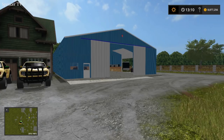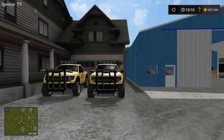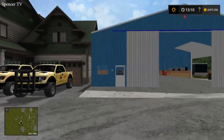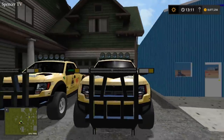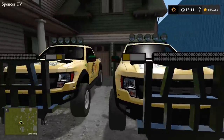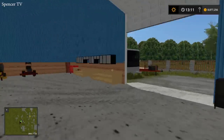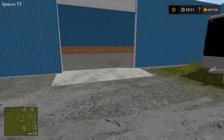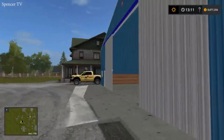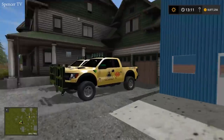What is up guys, Spencer TV back here with another video. Today we start the beginning of our Monday Mowing series — it's going to be a series I do every single Monday. We will be doing a mowing episode here on our mowing map. Here's our two company trucks. We haven't done a mowing video in a while. Here's our workshop, we have our four mowers, and we are getting upgrades today — a 25-foot enclosed trailer and a 40-foot flatbed.